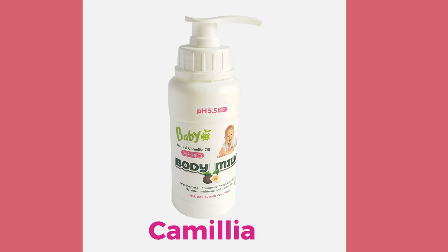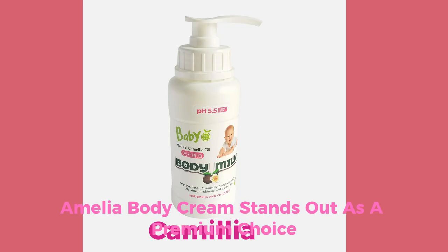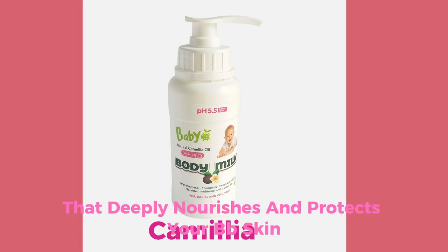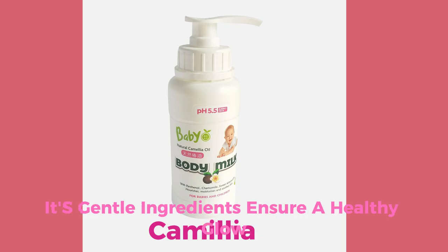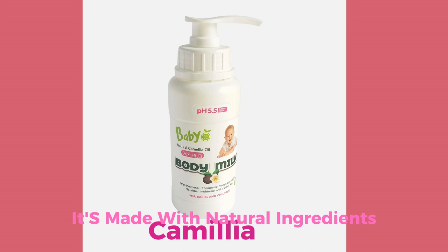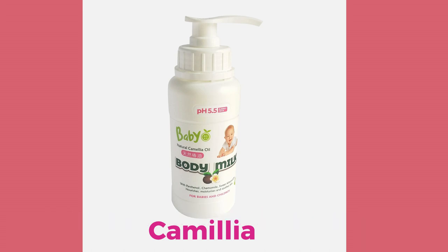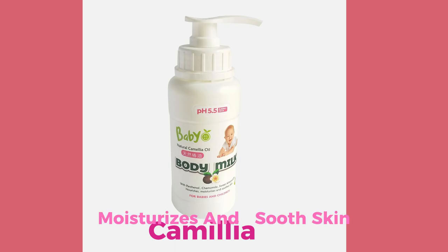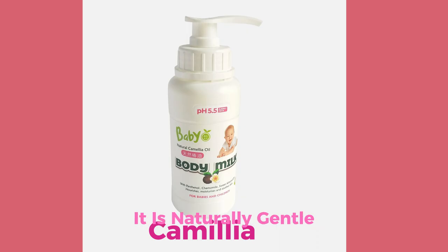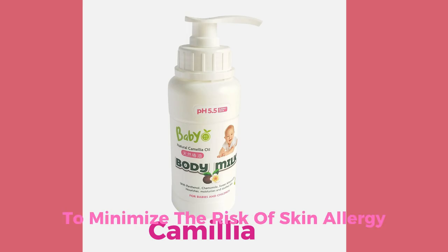Number 1: Camellia Body Cream. Camellia Body Cream stands out as a premium choice, known for its high-quality formulation that deeply nourishes and protects your baby's skin. Its gentle ingredients ensure a healthy glow and flawless texture. It is suitable for babies and children, made with natural ingredients like sweet almond oil which nourishes, moisturizes, and soothes skin. It provides long-lasting moisture, keeping skin smooth, supple, and nourished. It contains good natural ingredients to minimize the risk of skin allergy.